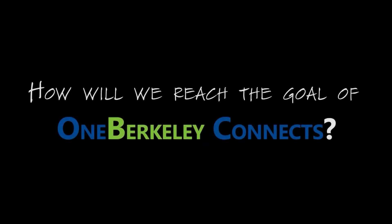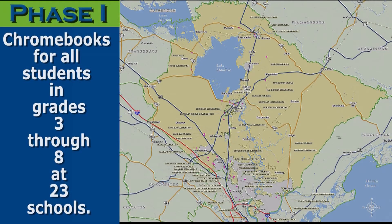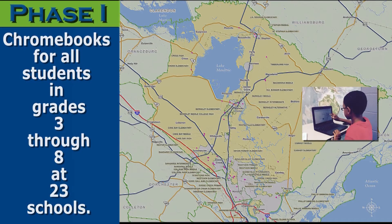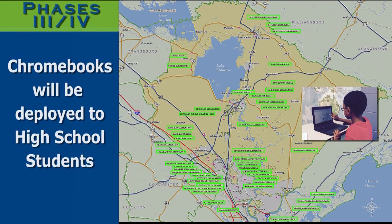How will we reach the goal of OneBerkeley Connects? This year, BCSD will implement Phase 1. The district will provide a Chromebook device for each student entering grades 3 through 8 in 23 of 43 schools. Phase 2 of the plan will provide the remaining elementary and middle school students in grades 3 through 8 with a Chromebook device. In subsequent years, Phase 3 and 4 will deploy Chromebook devices to high school students.